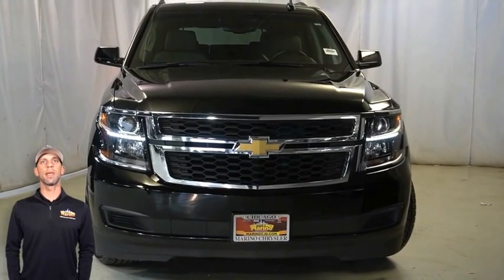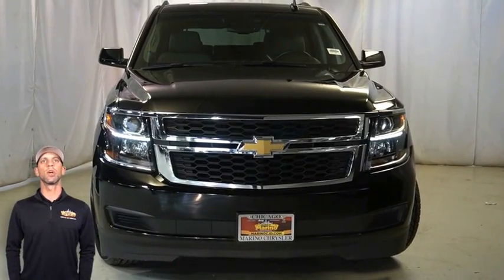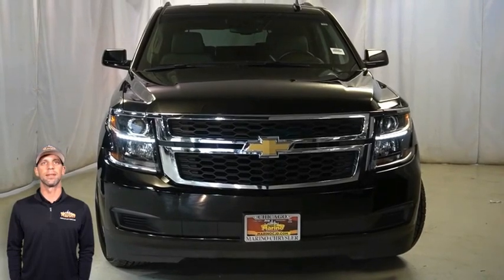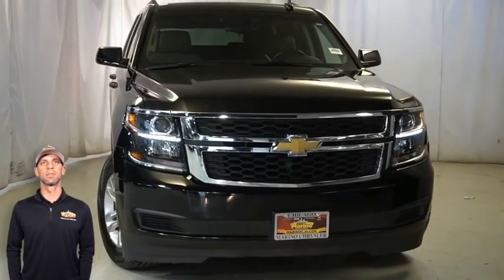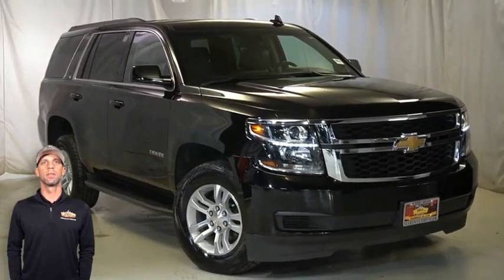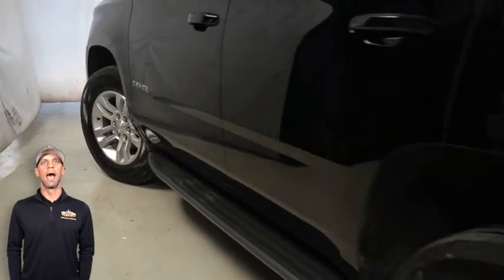Looking for a highly equipped SUV with all the right options and reliability? We'll take a look at this 2019 Chevrolet Tahoe LT in black, with HID headlamps, chrome grille, 18-inch aluminum wheels, power heated mirrors, tow package, and LED tail lamps.